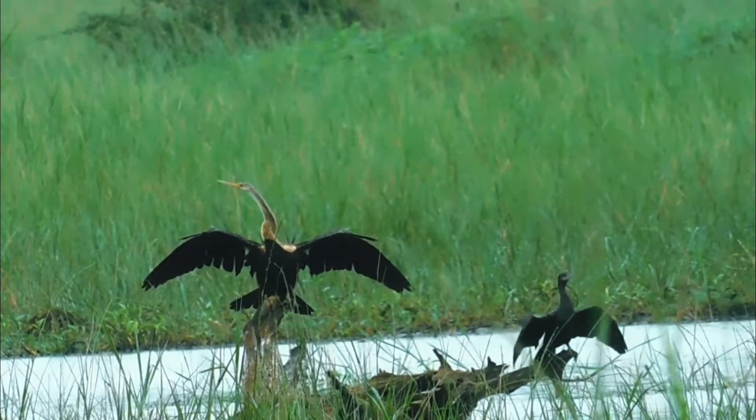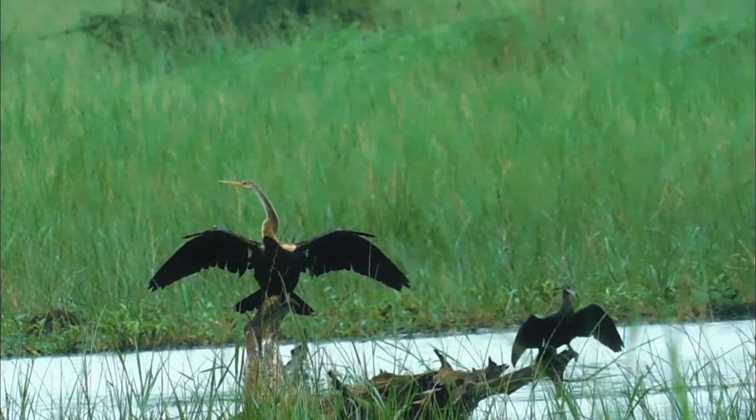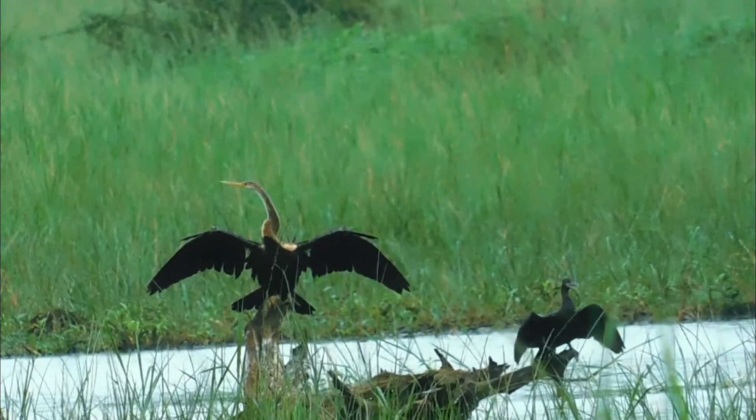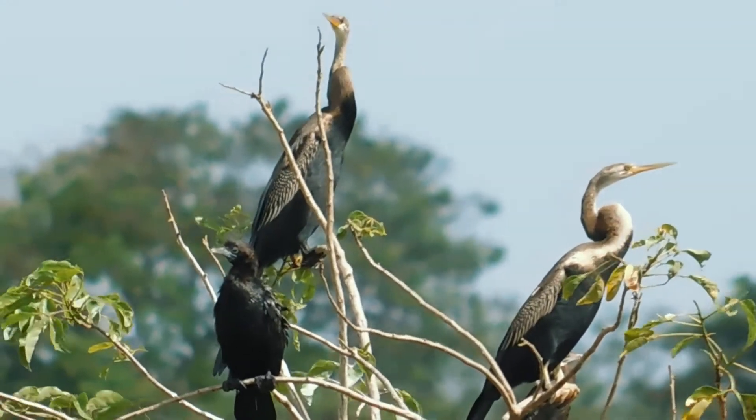They live in freshwater lakes, ponds, canals, rivers, and marshes. They nest near these watery environments mixed with other heron trees.